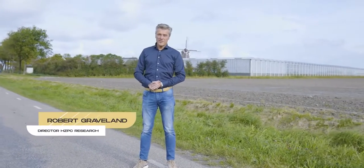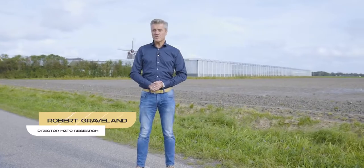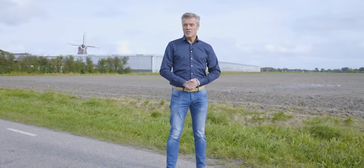Hello, my name is Robert Graveland. Welcome to our incubator, the HFPC Research and Development Center in the north of the Netherlands, where we develop all our varieties and a lot of knowledge to support them throughout the world.